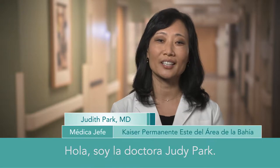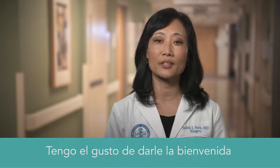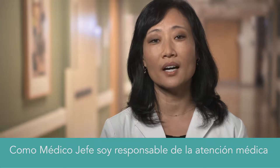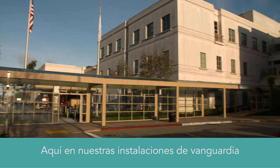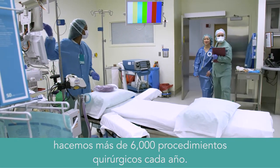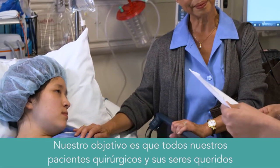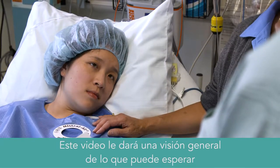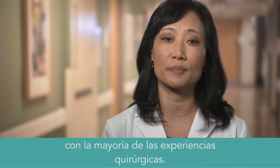Hello, I'm Dr. Judy Park. I'm a surgeon and the physician-in-chief. It's my pleasure to welcome you to the Kaiser Permanente Richmond Medical Center. As the physician-in-chief, I'm responsible for the medical care delivered in this hospital. Here in our state-of-the-art facility, we perform over 6,000 surgical procedures per year. It's our goal to make certain each of our surgical patients and their loved ones feel comfortable, informed, and well taken care of. This video will give you an overview of what you can expect with most surgical experiences.